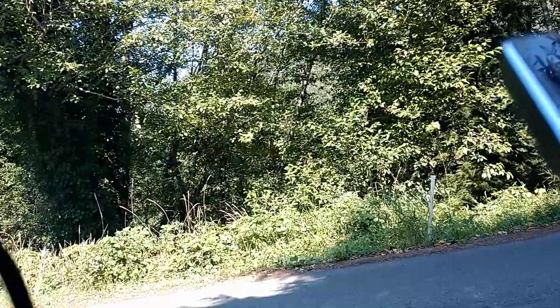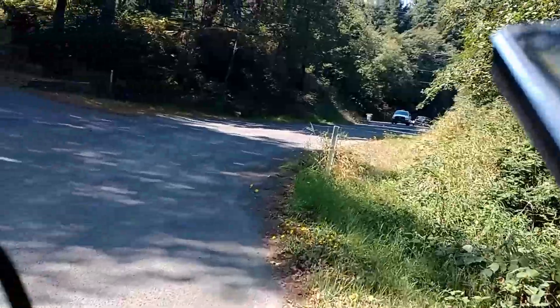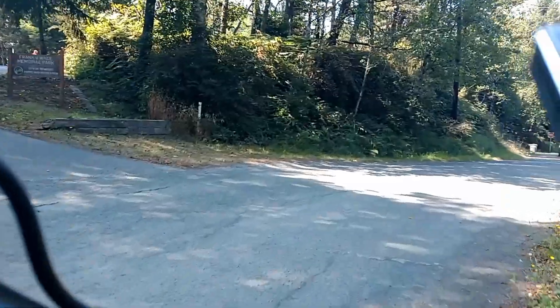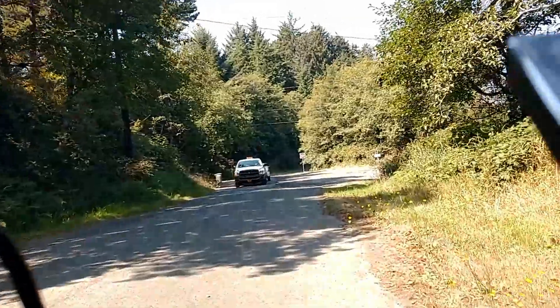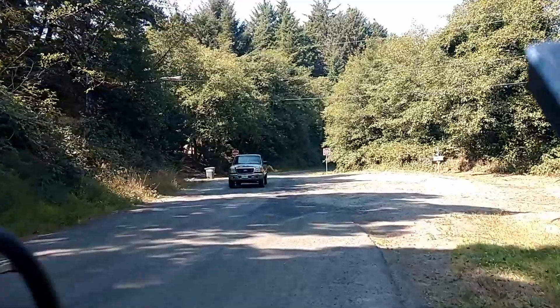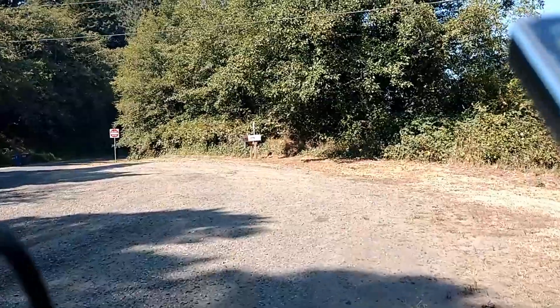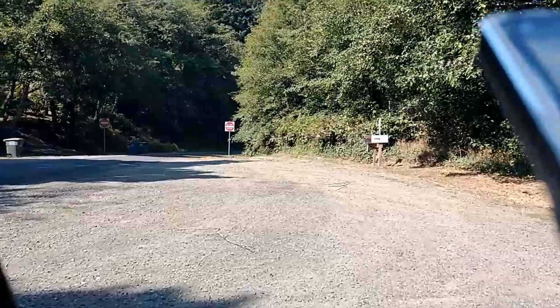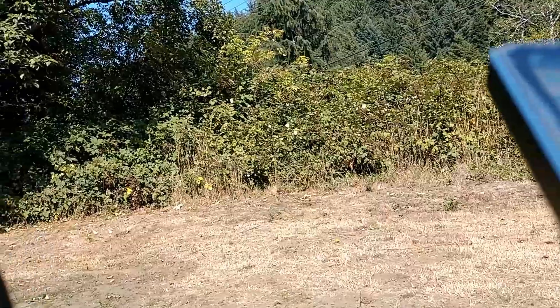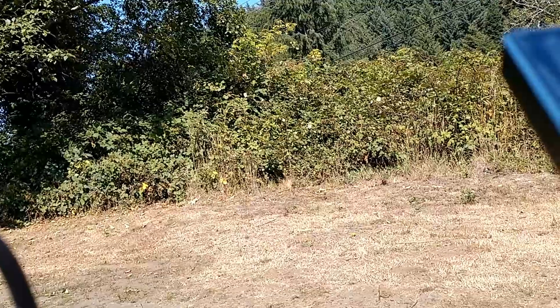Let's go ahead and come down on this side of the road here carefully, and see what's going on in this area. Look at that beautiful scenery out there! There's a do-not-enter, one-way sign here.